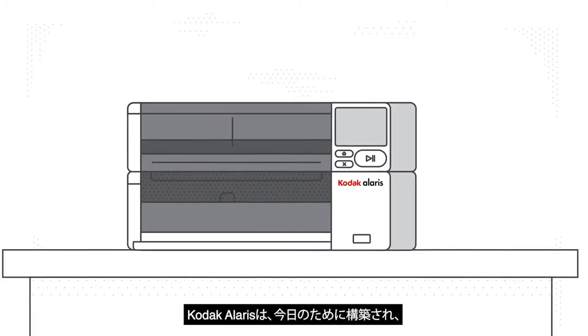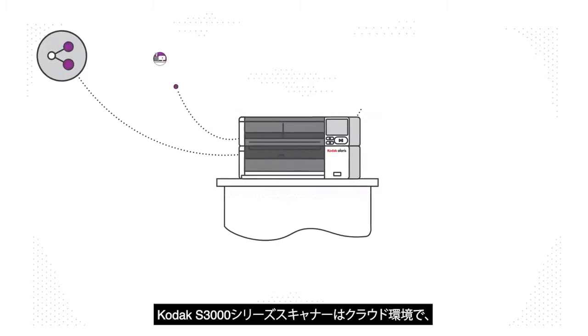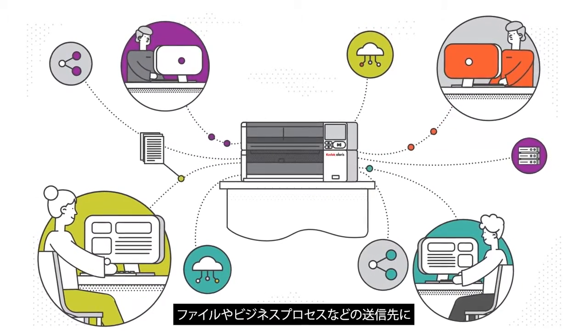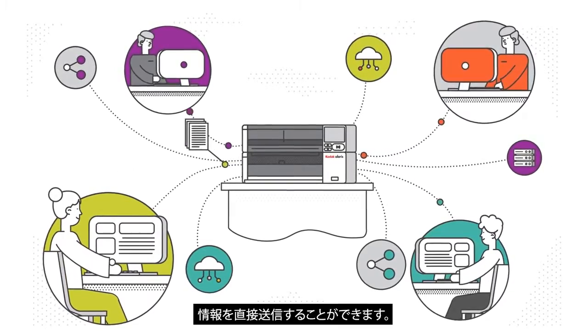Kodak Alaris offers solutions that are built for today and ready for tomorrow. Web integrations allow scanners like the Kodak S3100F to send information directly to file, business process, or other destination.